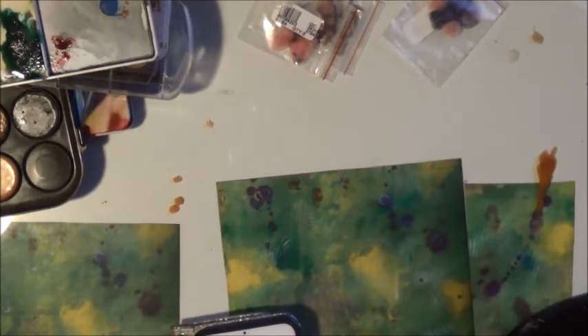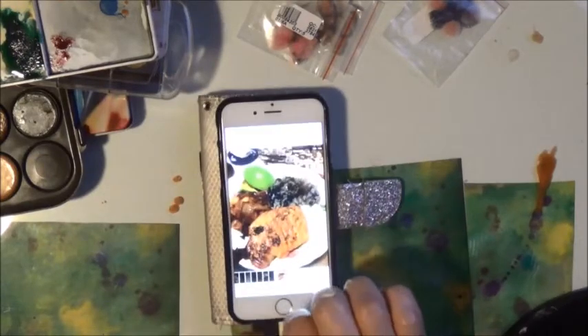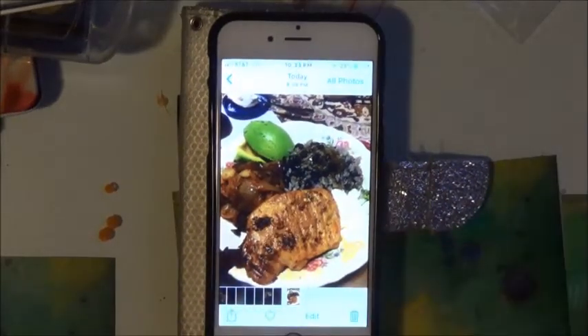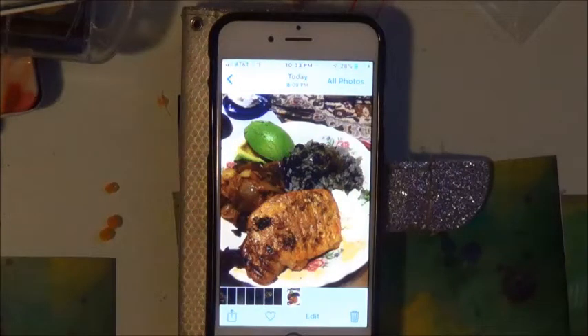I came back from therapy and I had to make food, so I asked my husband what he wanted and he said chipotle — which is a Latin American chili that comes in a can. You can add sugar to it and it will be less spicy; sometimes I do that depending on what I'm making.